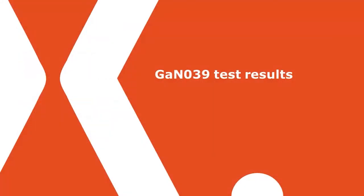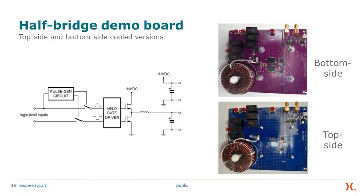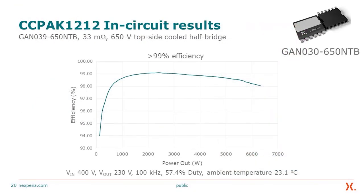We have done testing of our devices, which are currently sampling — samples are available along with the datasheet. Test results were obtained on a half-bridge demo board using the top-side cooling part GAN039650NTB at about 33 mΩ. The top-side cooling efficiently removes all heat dissipated within the device. The configuration used a 400 V input and 230 V output at 100 kHz, with an ambient temperature of 23.1°C. It offers efficiency in excess of 99% at around 3 kW and in excess of 98% at around 6.5 kW.